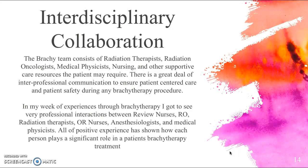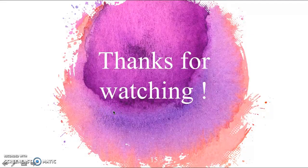The brachy team consists of radiation therapists, radiation oncologists, and medical physicists — those are the three main people for HDR brachytherapy. There has also been nursing and other supportive care resources for this patient given her palliative situation. During my week I got to experience a lot of interprofessional collaboration between review nurses, the radiation oncologist, radiation therapists, operating room nurses, anesthesiologists, and medical physicists. This positive experience showed how each person plays a significant role in a patient's brachytherapy treatment journey. Thanks for watching — if you have any questions or comments, post them to the forum on eClass.